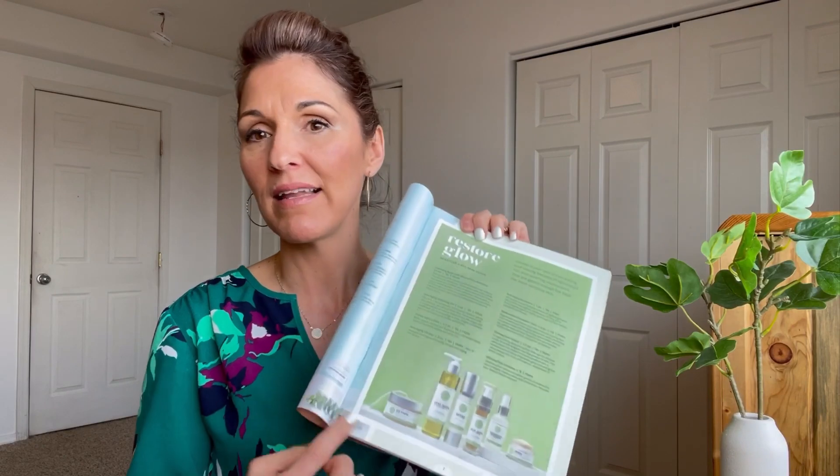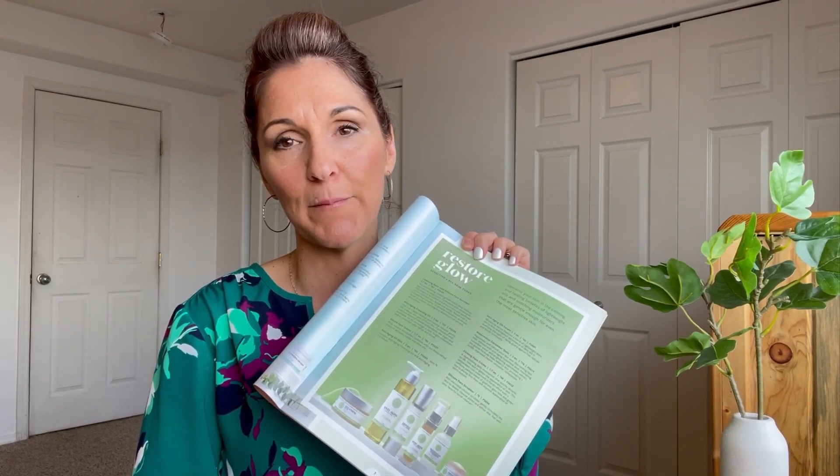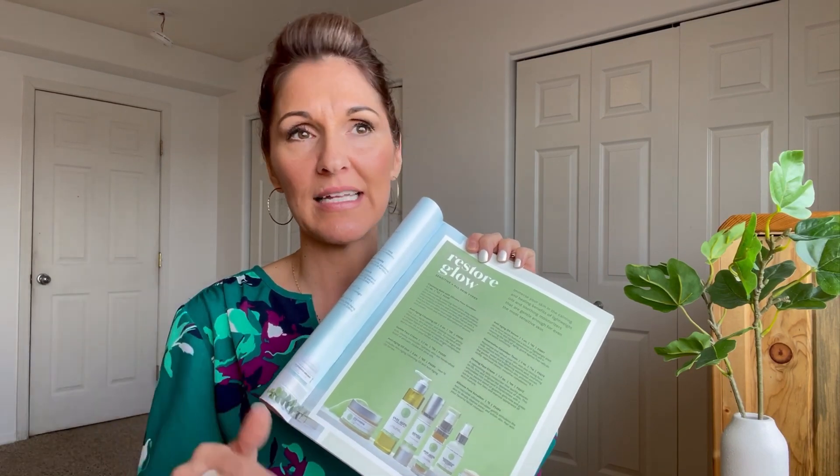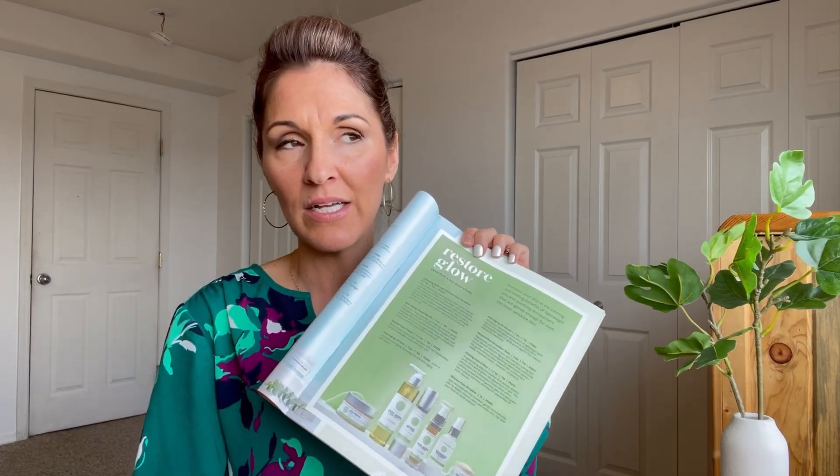I will have my link down below with these products. You can go to that link and find them, and they will be 15% off. If you're looking for anything like this, I hope you take the opportunity to take advantage of this flash sale. Love you guys, and look forward to next week because I'm coming out with a fun video.